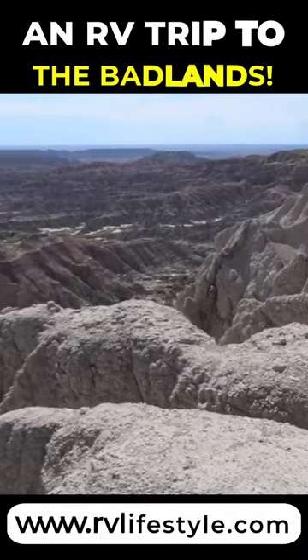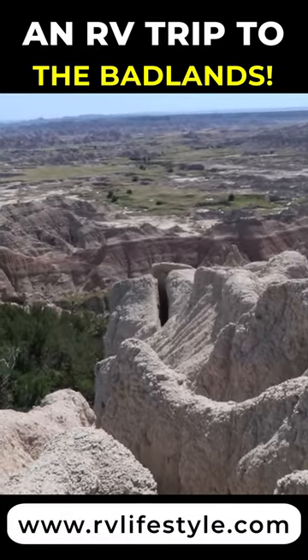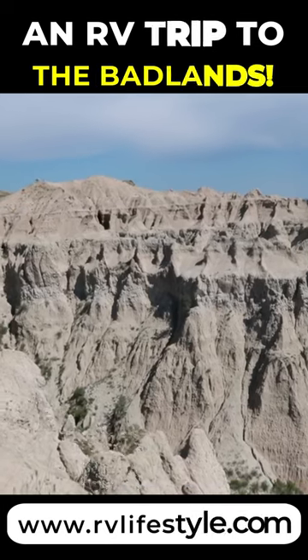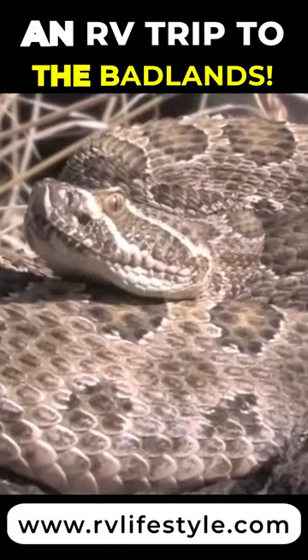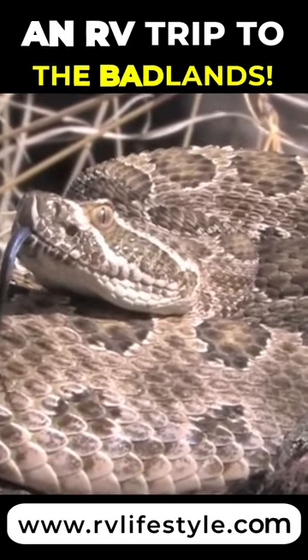The park is open year-round, but two notes: it gets very hot here in the summer, so wear a hat and take plenty of water. And watch out for these guys — the prairie rattler. They're all over the place in the Badlands.